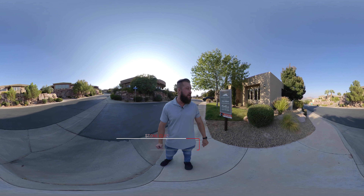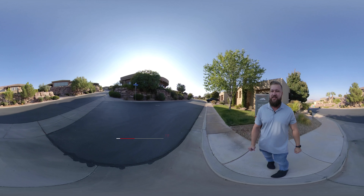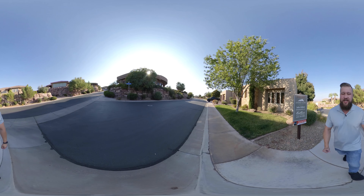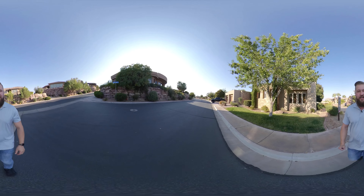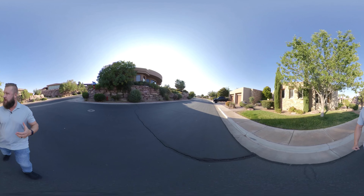Hello Elizabeth and Salvatore. I'm in front of the 2037 Lipito Way listing out here in beautiful Stonecliffe. I just wanted to take you guys on a brief tour and hopefully you can get a pretty good idea through this 360 video what this property looks like.